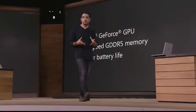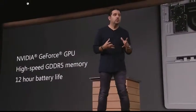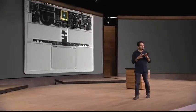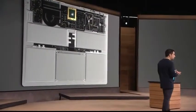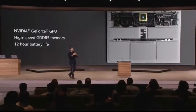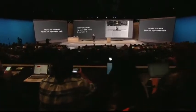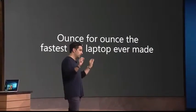It's got the latest generation of Intel Core processors. We work with Intel in and out. More importantly, we've tuned this thing to perfect graphics performance. Our Xbox team is unreal in what they can do with the GPU, and we have the best engineers that understand portability and performance in one package in Surface. Ounce for ounce, pound for pound, this is the fastest 13-inch laptop ever made anywhere on any planet.